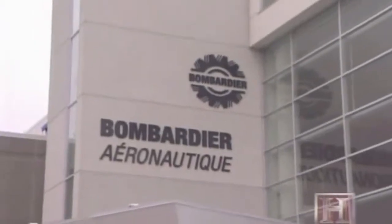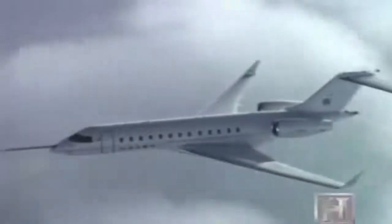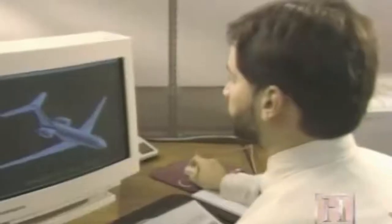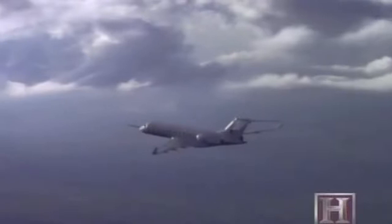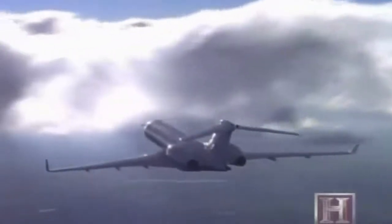Bombardier — the company that bought Learjet back in 1992 — also builds the Global Express business jet. It has an overall length of 99 feet and a wingspan of 94 feet, and is the only aircraft in this class that's built from scratch; the others are modified versions of aircraft that already exist. The Global Express is really the pinnacle of aviation technology, with triple redundancy in all of its systems. It's been designed for long range, to be able to fly over not only the Atlantic but the Pacific Ocean, conforming to all requirements for extended-range operation of a two-engine aircraft over long expanses of water.